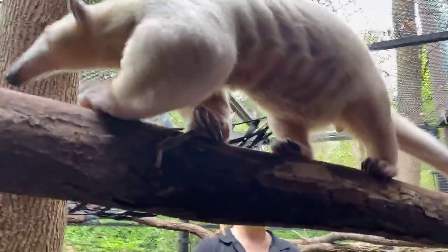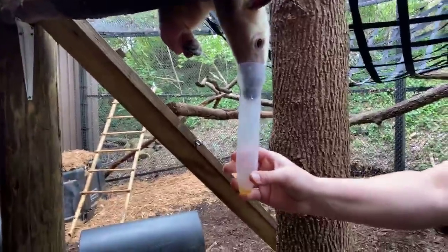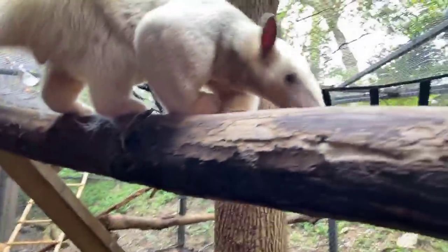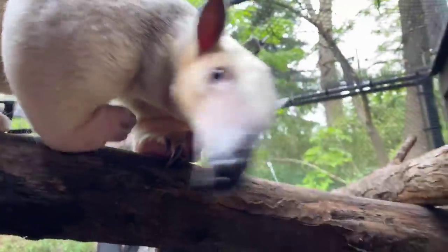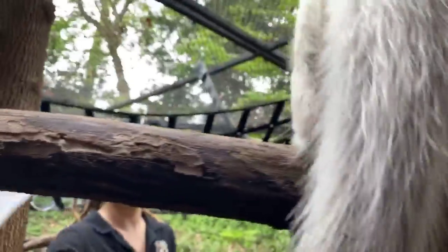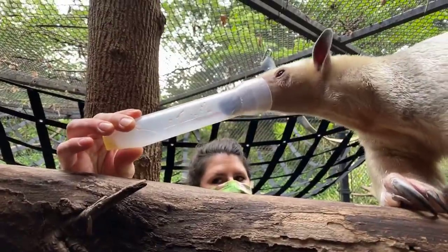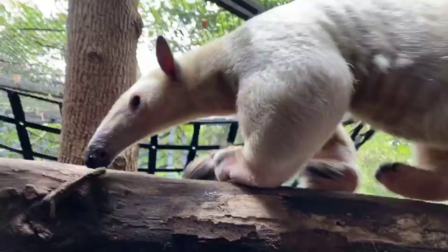Thank you guys so much for joining all of our home safaris. We really appreciate all of your support during this time. Be sure at the end of this home safari there is a quiz — it's all about tamanduas. A few weeks ago there was one with Isla, our female tamandua, and now we're showing you Sal. There's lots of information we've given you about tamanduas and we just want to test your knowledge. Be sure to check out that quiz after this home safari.